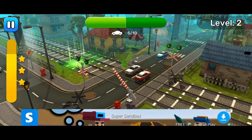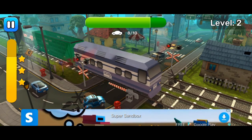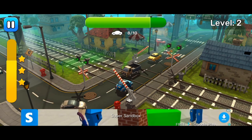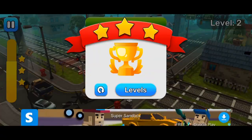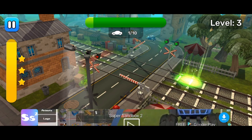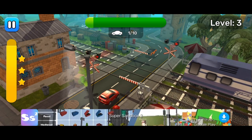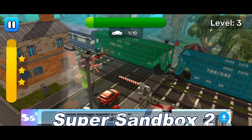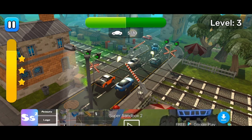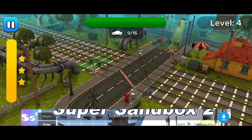The train is coming. Amazing result. The lifting gates will open or close the passage for cars. The train is in sight. The level is done. Tap on the lifting gates to open or close the passage for cars.